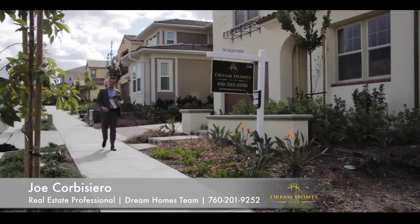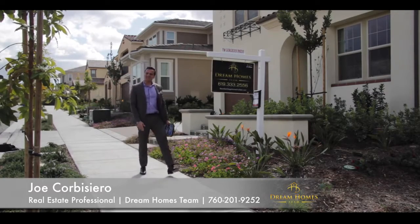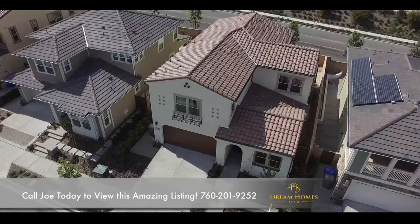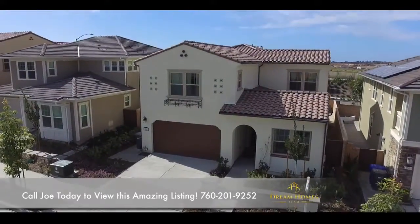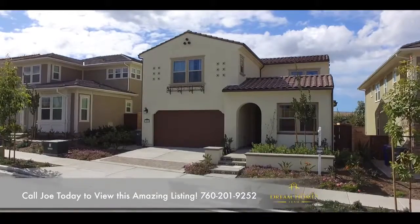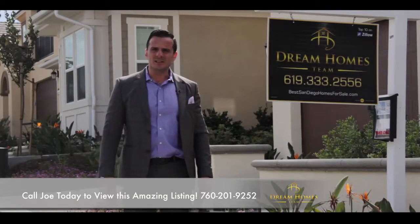Top of the day to you. This is another great opportunity down here in Carmel Valley. I'm super excited because this is the Casa Bella plan and you know they built this community not long ago, but I gotta say it's probably one of the best over here in the Carmel Valley area. People love this area — such a great place to be.